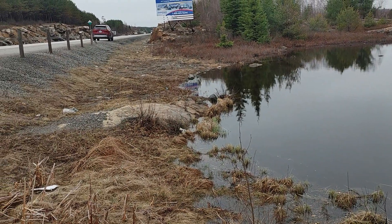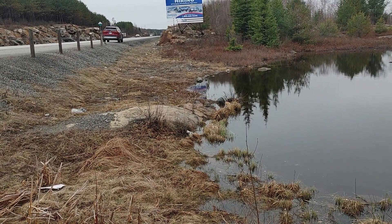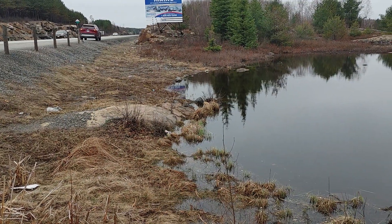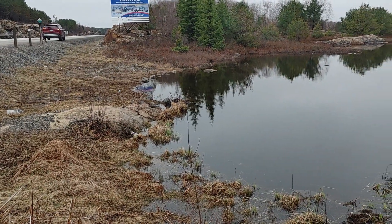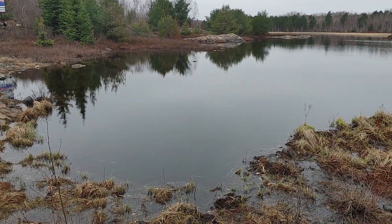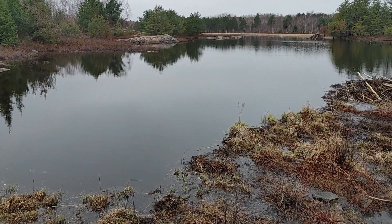Right next to our highway here — this is the bypass between Highway 17 and Highway 69, to not have to endure all the Sudbury potholes. Sudbury, Ontario, Canada.